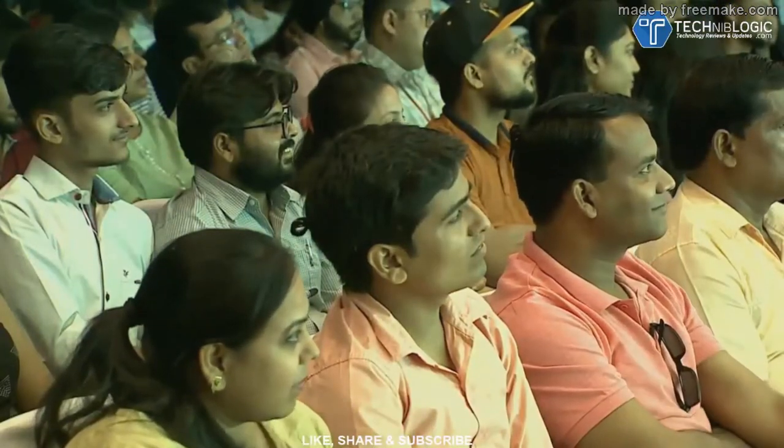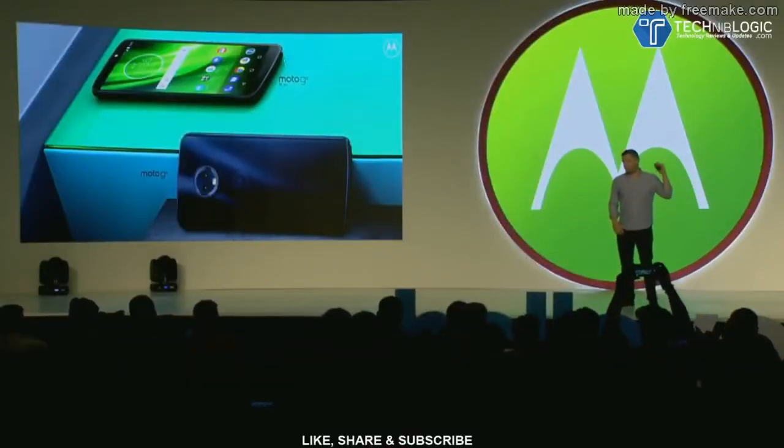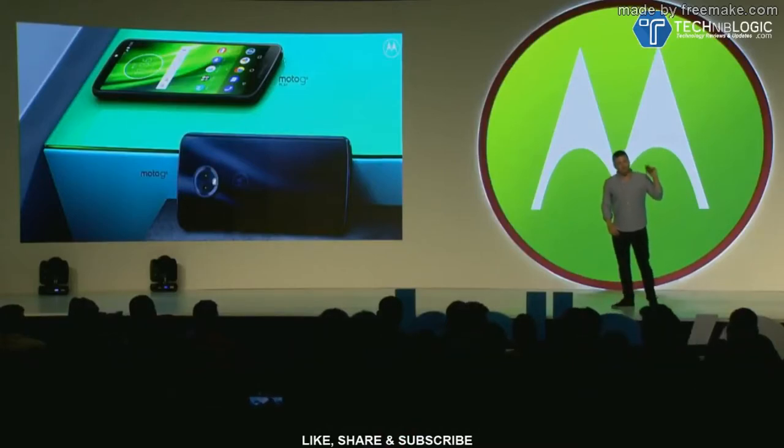So that is the Moto G6 and the Moto G6 Play, really focused on giving consumers the best possible mobile experience at the best possible price. Thank you so much for your time today. And now we're going to watch a quick product video.